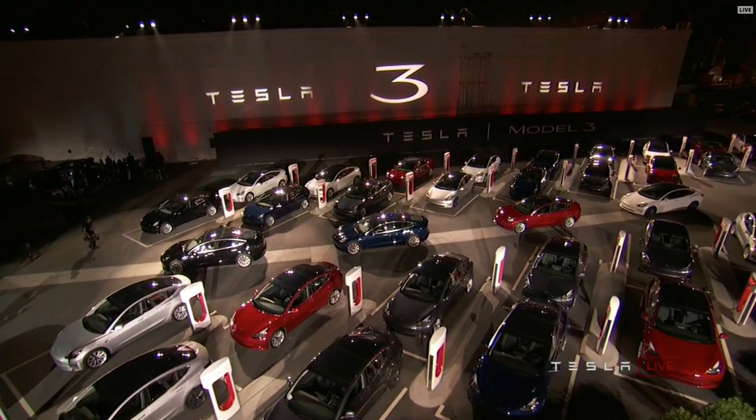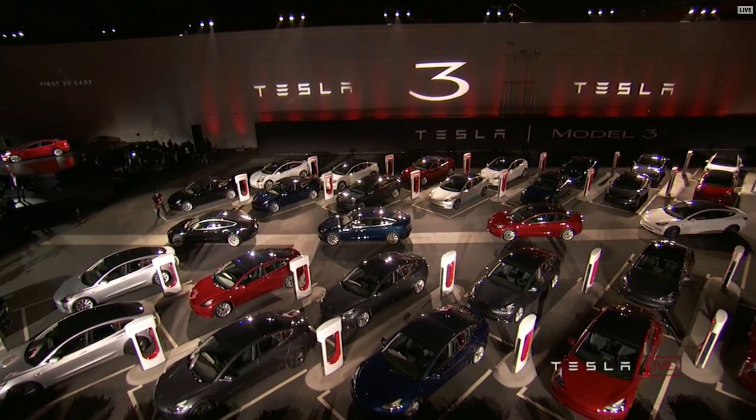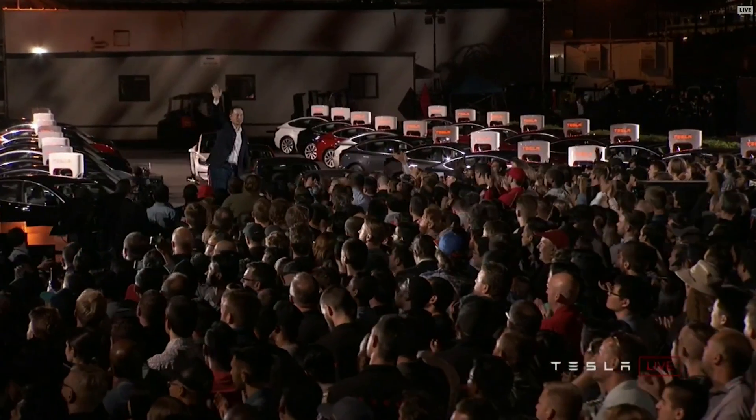I want to say to those that have lined up to buy a Model 3: I just want you to know that that really matters to us. We really care. We're going to do everything we possibly can to get you the car as soon as possible. We're going to work day and night to do right by the loyalty that you've shown us. Thank you. Thank you for our long-time supporters, and thank you guys for making it.